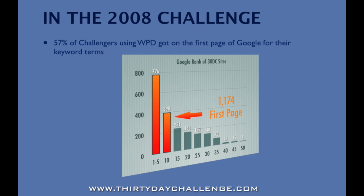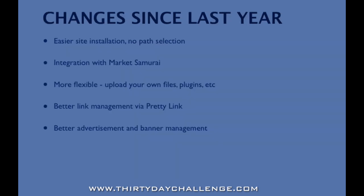We've made a bunch of improvements since last year. First, we've improved the site installation — path selection was one of our biggest issues, and we've eliminated having to do any path selection so that site installation will be easier. Second, we've done a large amount of integration work with Market Samurai throughout the challenge, so that as you do your research in Market Samurai, you'll be able to push those results directly into WordPress Direct with as few keystrokes as possible, without having to log in and copy and paste all the time.